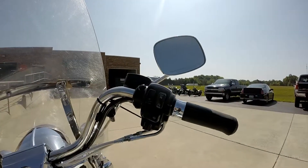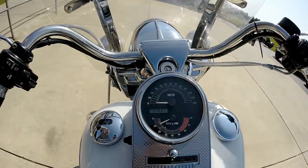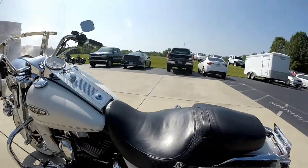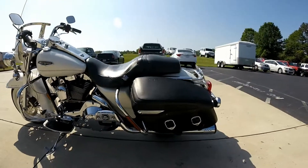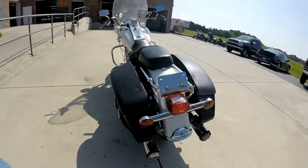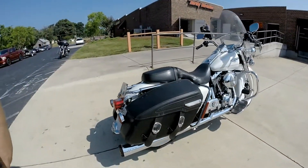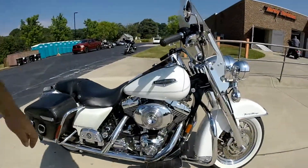This bike's got cruise control, and we're looking at 46,011 miles on this motorcycle today. Got the big two-up seat, the hard leather saddlebags. This is a fuel-injected bike. Let's check out these pipes.